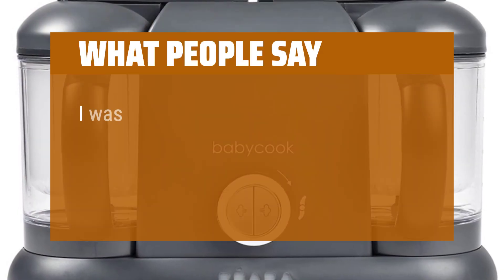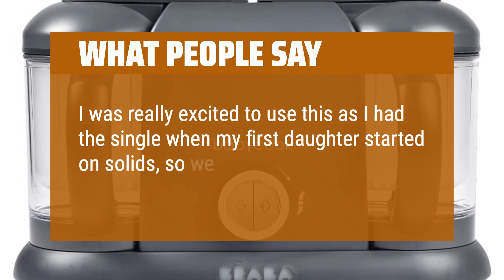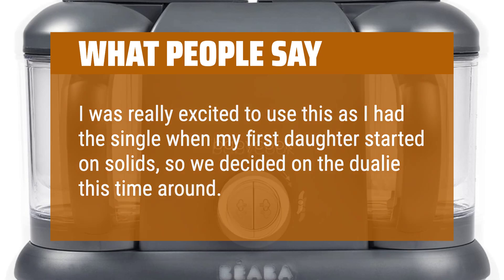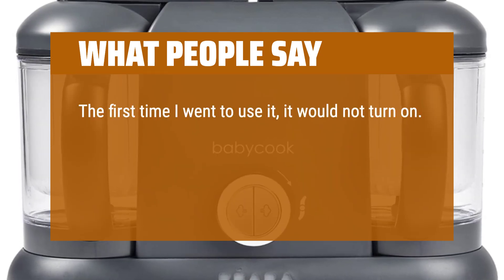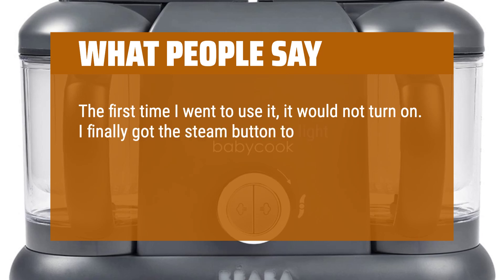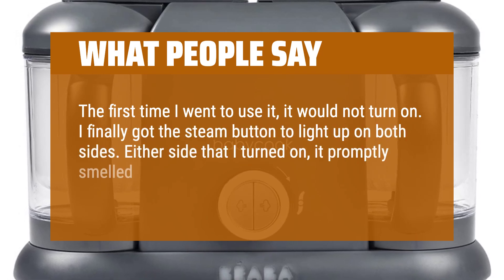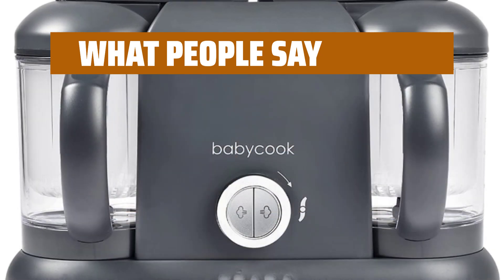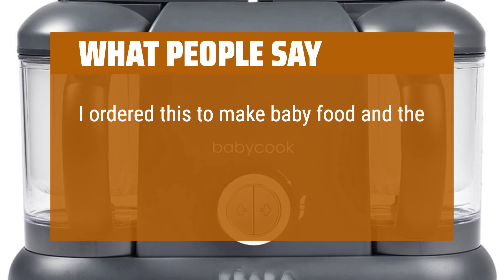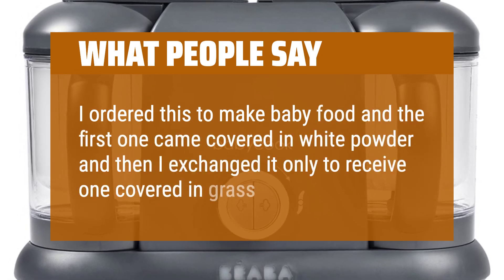What people say: "I was really excited to use this as I had the single when my first daughter started on solids, so we decided on the dually this time around. The first time I went to use it, it would not turn on. I finally got the steam button to light up on both sides, but either side I turned on, it promptly smelled like burning plastic and shut off after less than one minute." "I ordered this to make baby food and the first one came covered in white powder, and then I exchanged it only to receive one covered in grease."